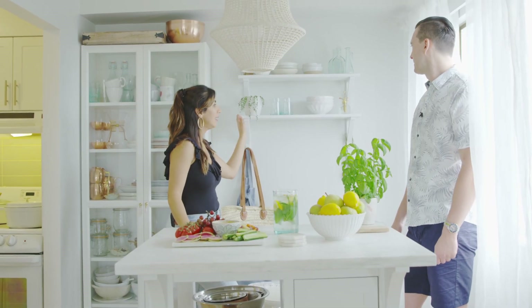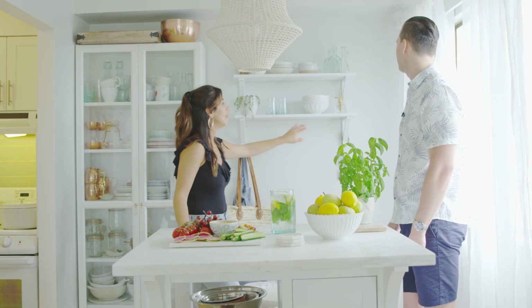This we built ourselves. We bought these holders from IKEA and just painted them white. It's super simple and easy.